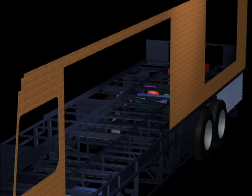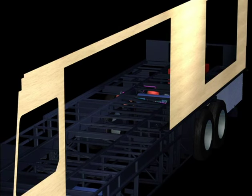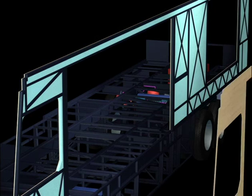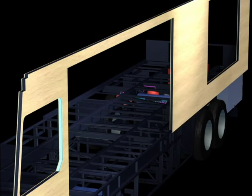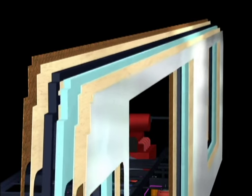The side walls are also multi-layered for strength and durability. Behind the attractive wallpaper is a vacuum bonded assembly that consists of a layer of eighth-inch Luan, a steel frame filled with one and a half inch insulating foam, another layer of Luan, and the fiberglass exterior. As in the roof, the use of layers in the walls creates a more comfortable coach experience.